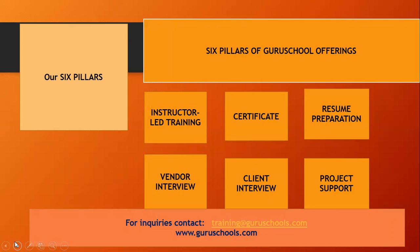Last but not the least, we have project support. Six months of project support is offered by Guru Schools, where you'll have support while working on the project. For any inquiries, you can contact us at training@guruschools.com or www.guruschools.com.